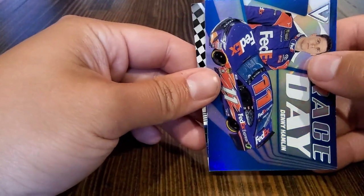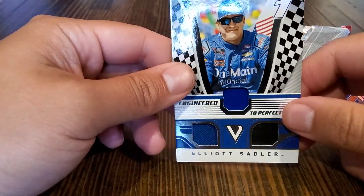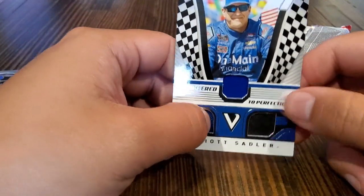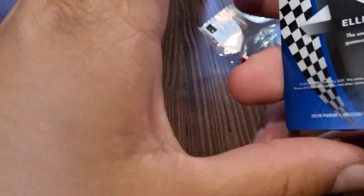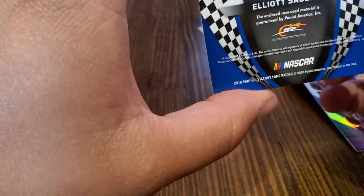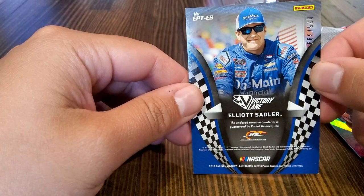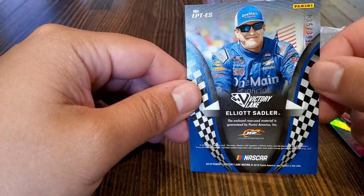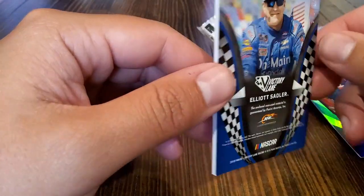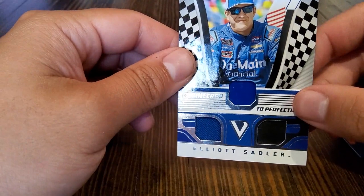And for this thick patch here, we have Elliott Sadler — engineered to perfection patch. There are three patches — it's a tri-patch. Wow, that's pretty cool. Is it numbered? It is numbered — 35 out of 399. Wow, so that's pretty cool. I'm not the most knowledgeable on this, but whenever you get a patch it's always pretty cool.